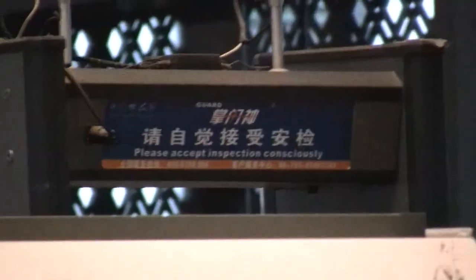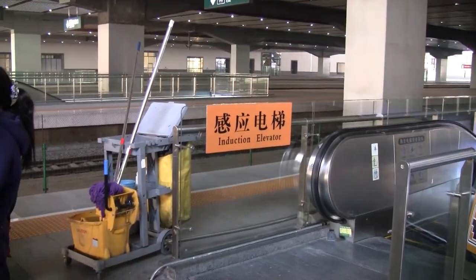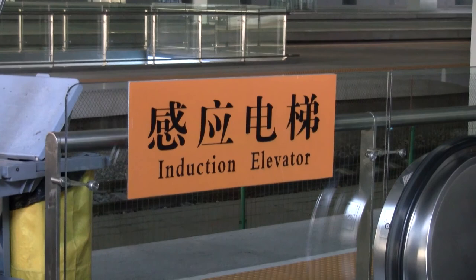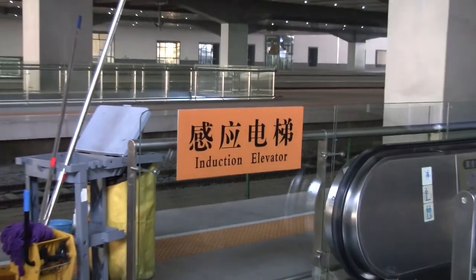I'm at the Suzhou train station at the security checkpoint. There's a translation note: the Chinese roughly translates to 'automatically sensing elevator' but the translation says 'induction elevator.' After being sick for two days and getting our trip to Anhui delayed, we're finally on the train there, just leaving Suzhou. This train is a little bit slower than the high-speed rail.